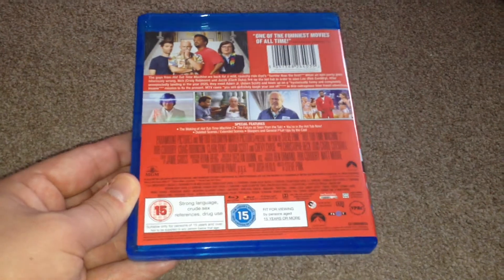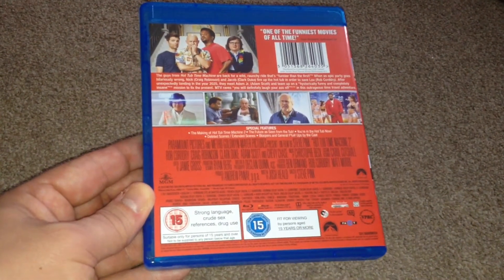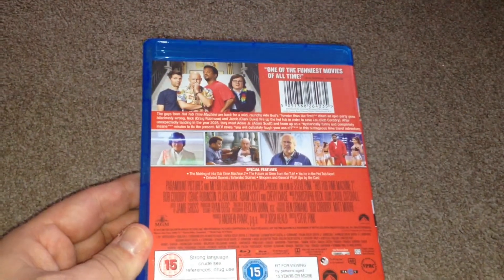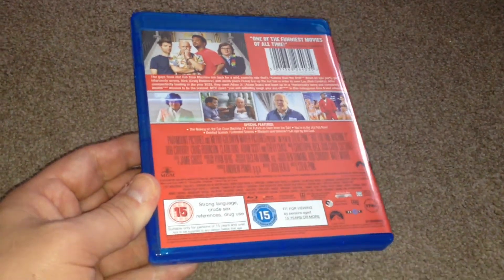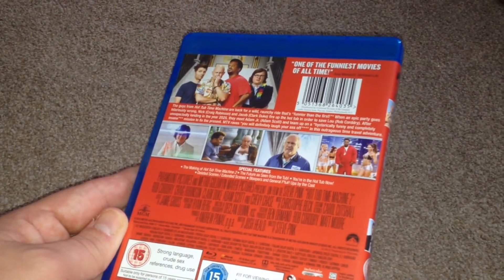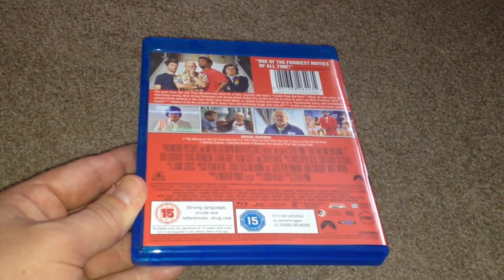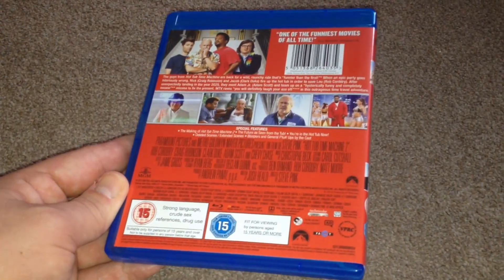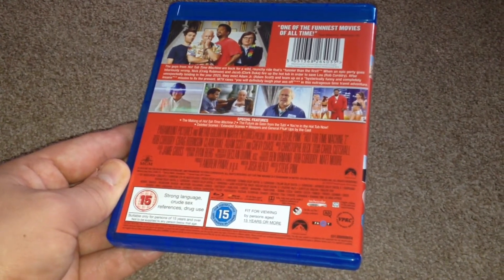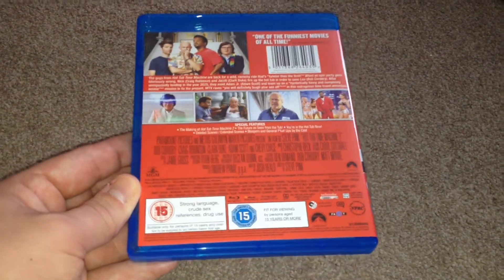The audio is English 5.1 surround sound DTS-HD Master Audio, French Dolby Digital 5.1 surround, German Dolby Digital 5.1 surround, Italian Dolby Digital 5.1 surround, Japanese Dolby Digital 5.1 surround, Russian Dolby Digital 5.1 surround, and an audio descriptive track in English Dolby Digital 5.1 feature only.